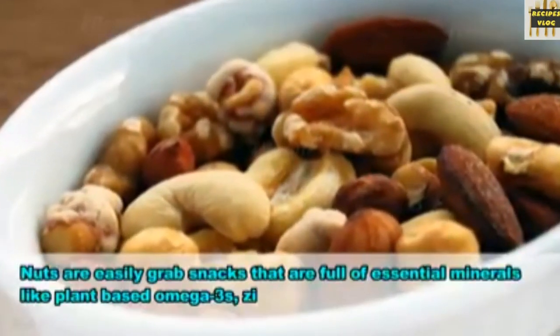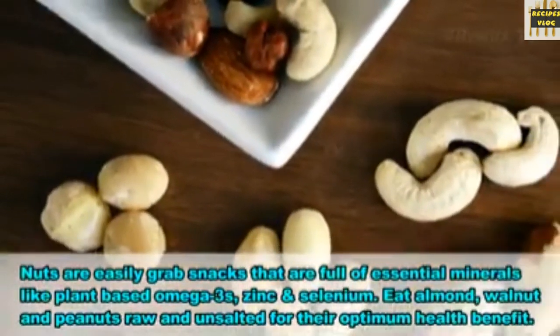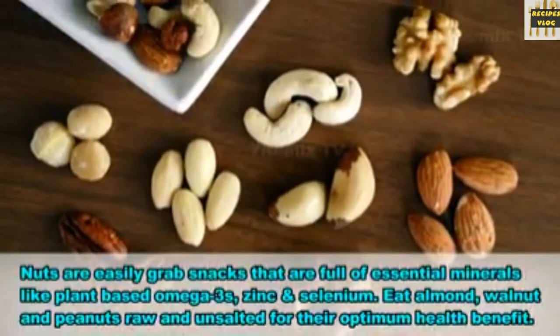20. Mixed nuts. Nuts are easily grabbed snacks that are full of essential minerals like plant-based omega-3s, zinc and selenium. Eat almonds, walnuts and peanuts raw and unsalted for their optimum health benefits.